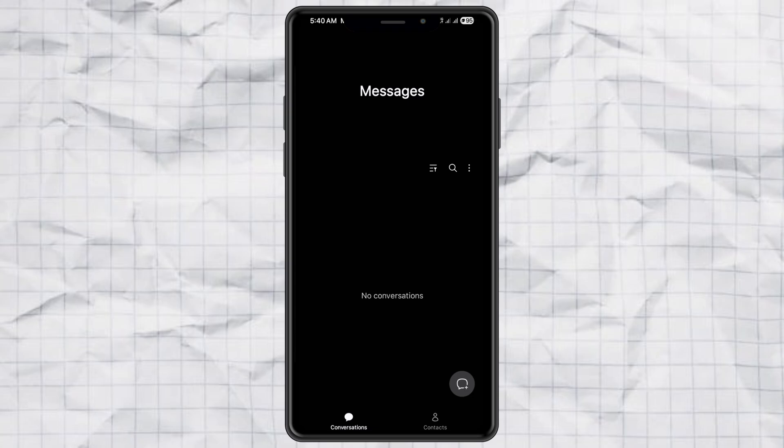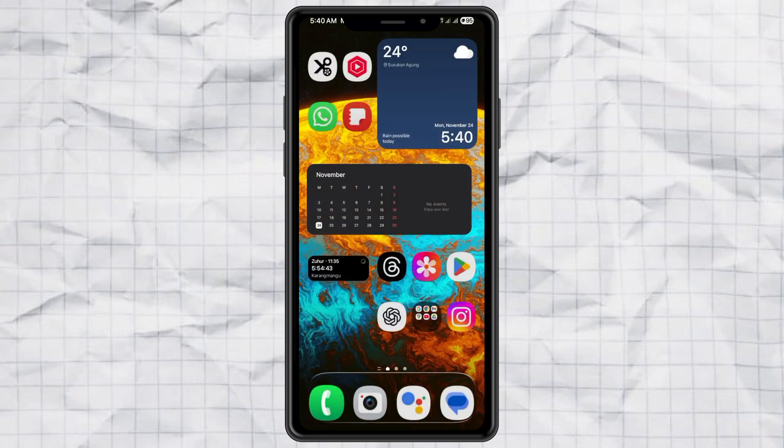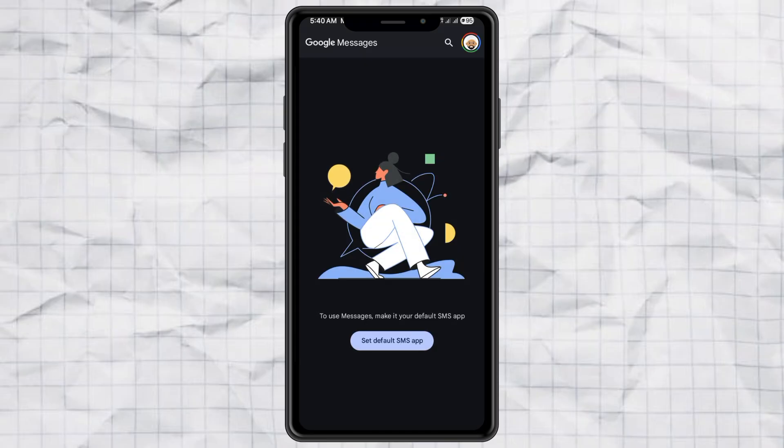Boom. Completely wiped. After that, open Google Messages and switch it back to your default SMS app.